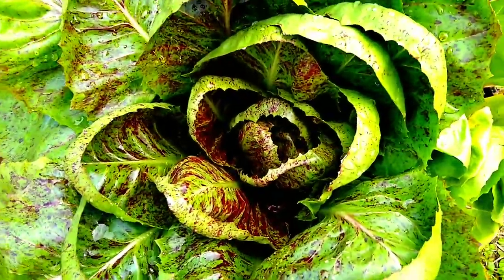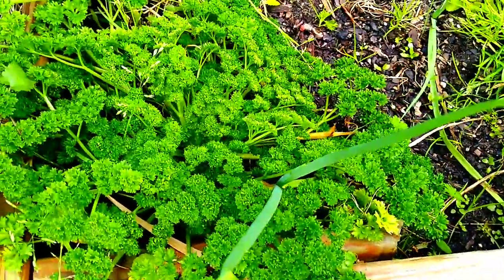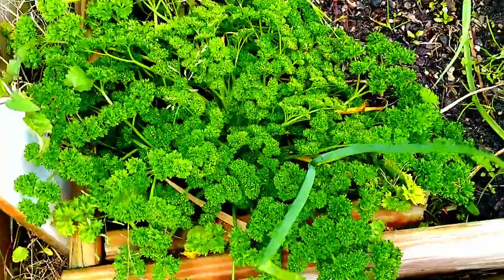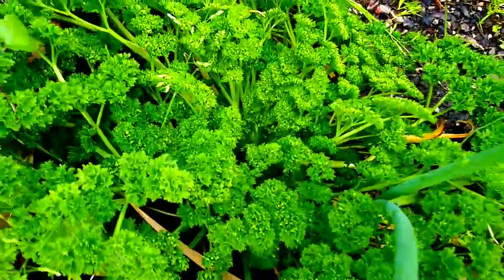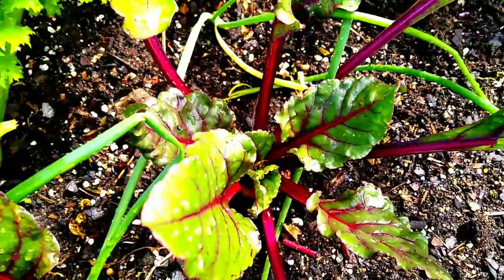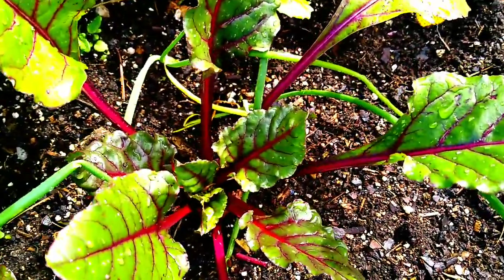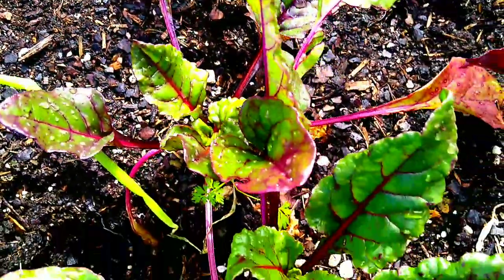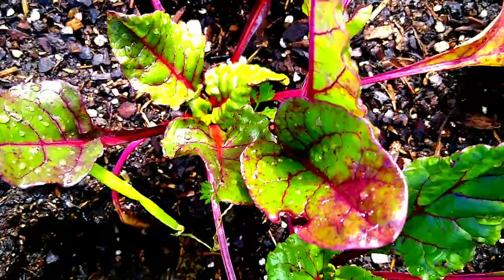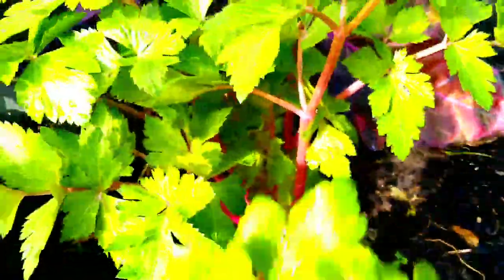Good morning, everyone. This is Linda. It is an overcast Saturday morning, and every now and then we do see the sun. I'm walking around in my garden this morning, just checking the vegetables and seeing how they fared after the cold night we had. They're all looking well this morning, looking great.